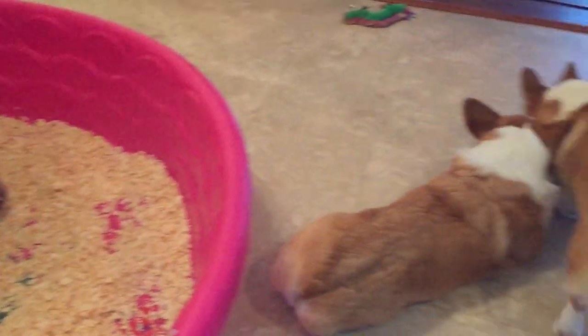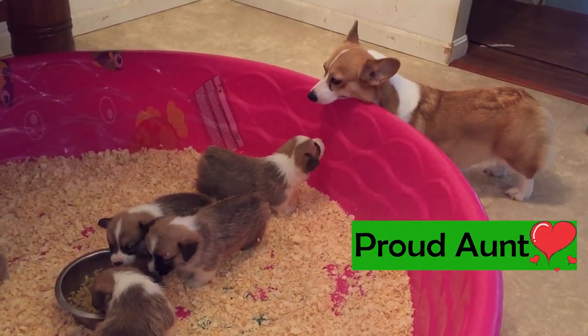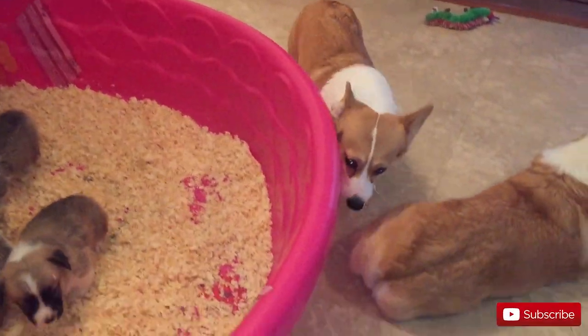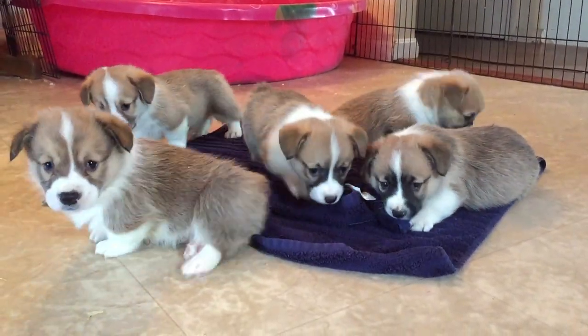Although both types of corgis can be great as pets, what can separate them is the differences in their temperament. The Pembroke is a bit smaller and generally more affectionate, and is often picked by people looking for a family pet — the Queen of the United Kingdom even has several of them. That's not to say that Cardigans can't be affectionate or a family pet too. They definitely can be.